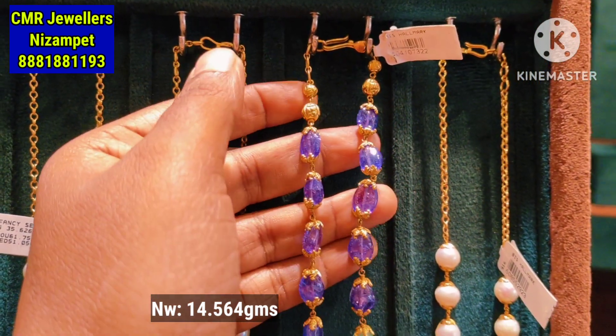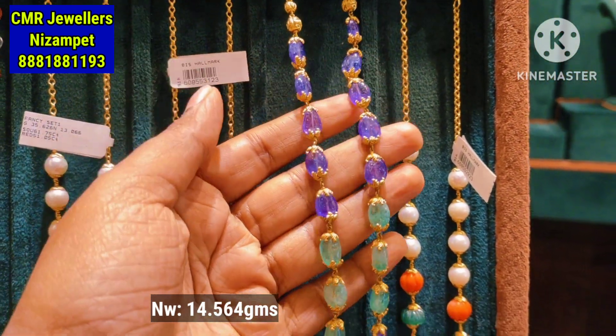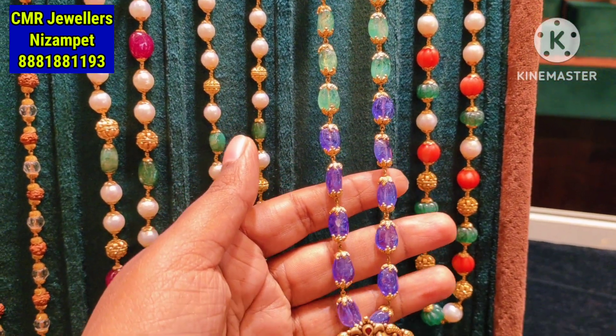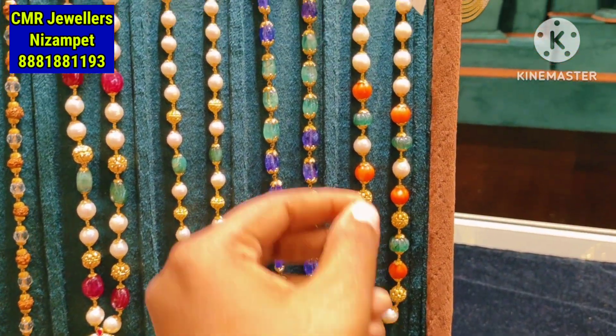The next model is without white pearls — you can use a combination of mosaic beads. You can customize it in two to three combinations. The net weight is 14.564 grams. You can pair it up with lockets.